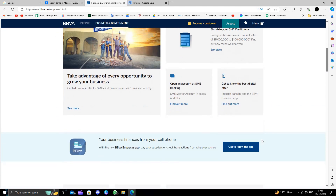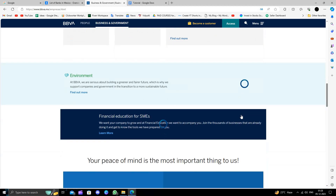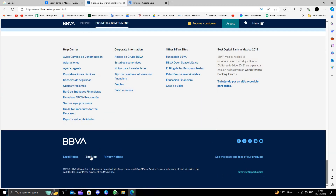You can scroll down and see their app as well, so you can download their app. However, to open a business bank account you have to go to their nearest branch.